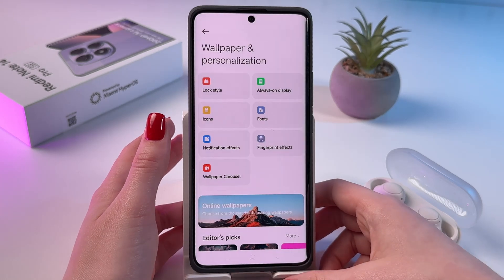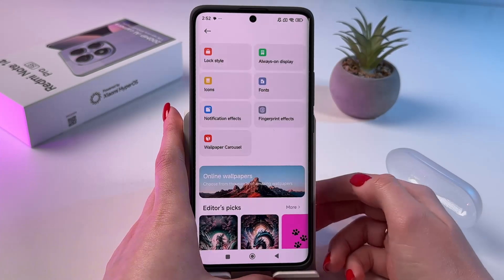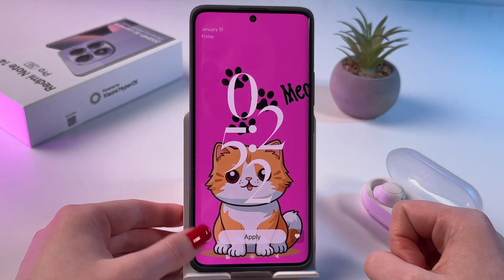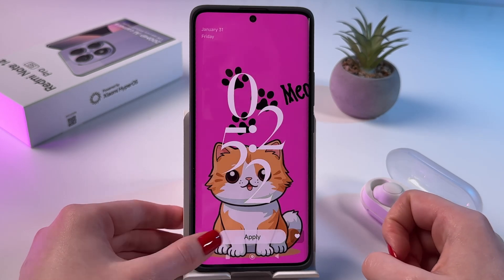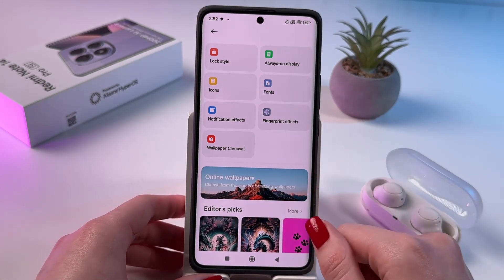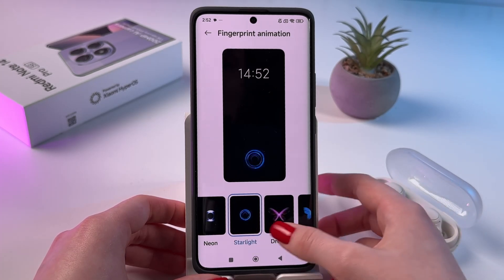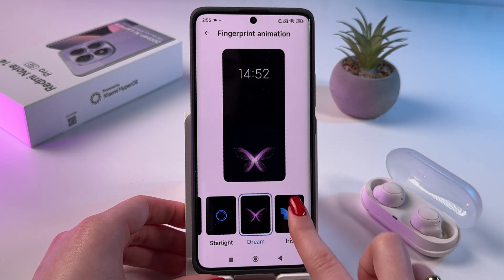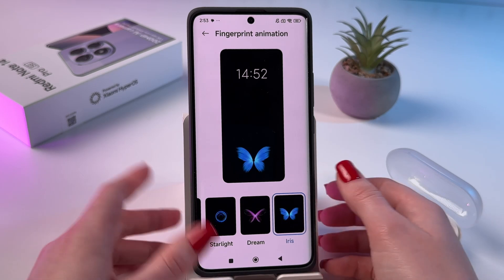Let's unlock the phone and go back. Here we can change the wallpaper — there are many options, and you can also browse Online Wallpapers. You can add filters, for example a depth effect, and apply it as your current wallpaper. In Fingerprint Effects we can change the unlock animation. There are many options, but I prefer Dream or Iris. Just choose any option, lock your phone, and you'll see this cute animation when you unlock it.